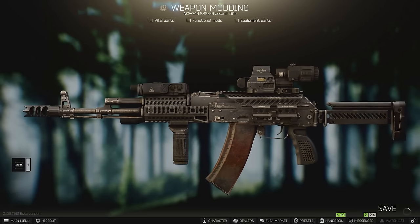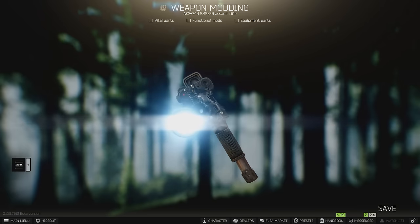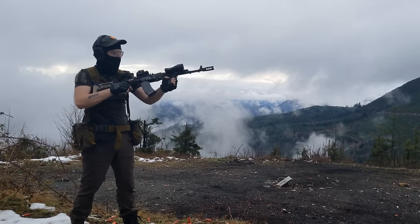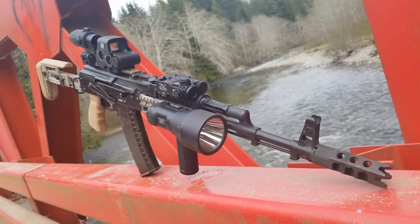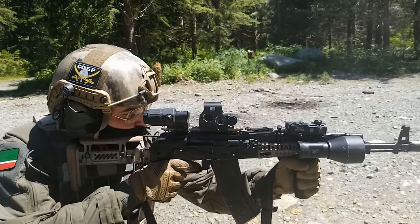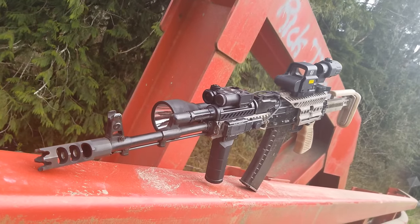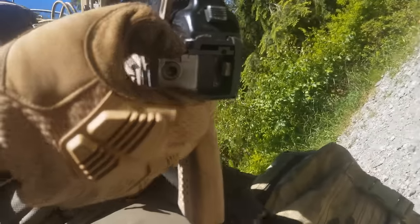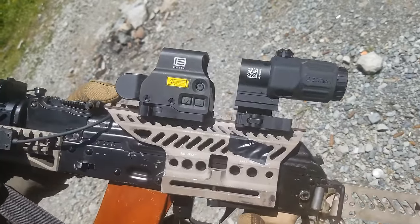In a time where the price of a 5.45 AK is through the roof, where even a basic Bulgarian 74 parts kit costs over a thousand dollars, you still want one. This rifle is no surprise — you've been seeing me shoot it for the past couple of months now. It's a Bulgarian 1980s pattern AKS-74N: S for folding stock, N for the side rail.